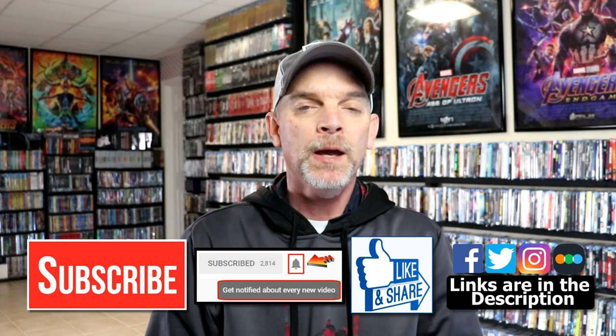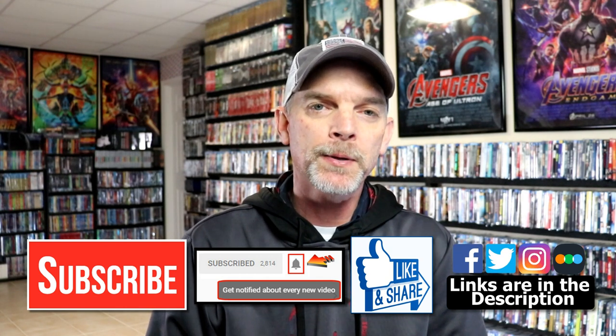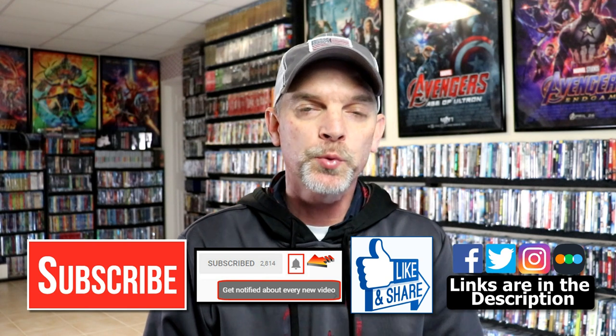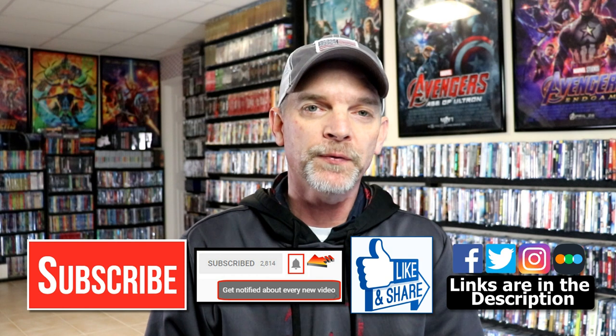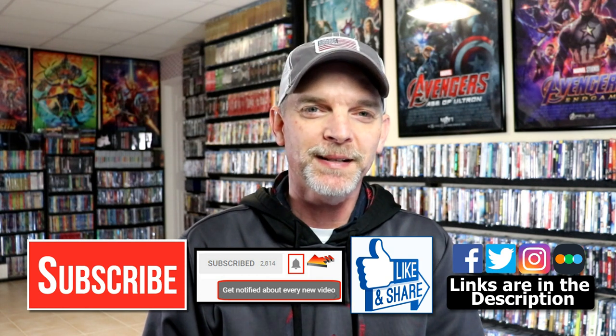If you haven't subscribed to my channel, I'd really appreciate it if you would subscribe. If you do subscribe, please remember to hit that notification bell so that you can be notified every time I upload a new video. If you haven't found me on my social media accounts, I'm on Facebook, Twitter, Instagram, and on TikTok. And if you'd like to find out what I've been watching, you can find me over on Letterboxd — I do have links below. Thanks again for watching and we will see you next time.